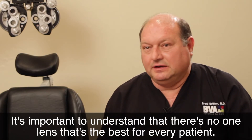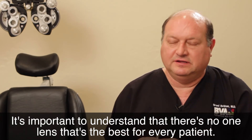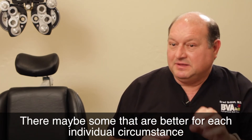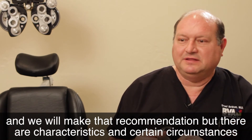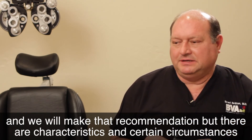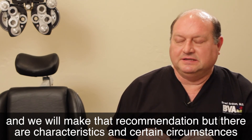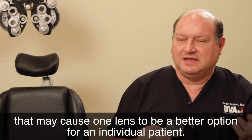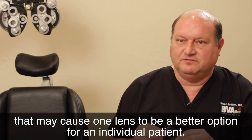It's important to understand that there's no one lens that's the best for every patient. There may be some that are better for each individual circumstance, and we will make that recommendation. There are characteristics and certain circumstances that may cause one lens to be a better option for an individual patient.